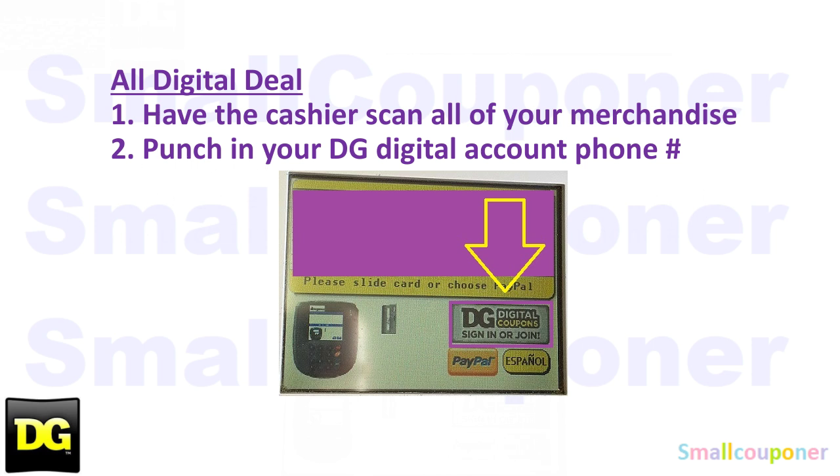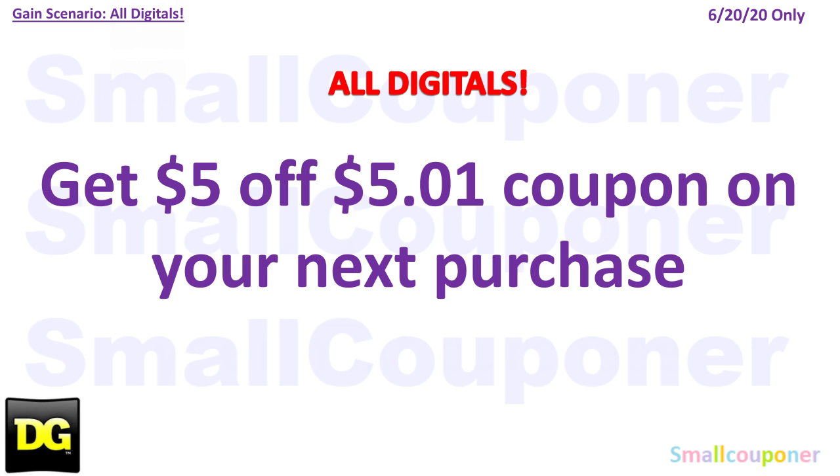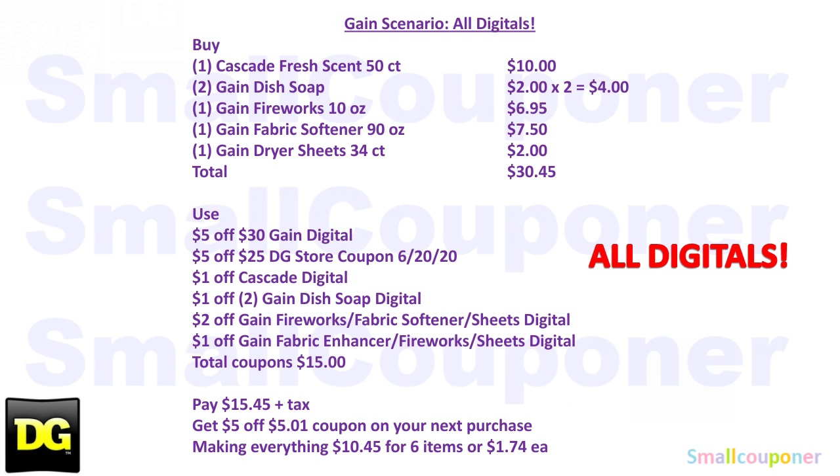Since this is an all-digital deal, you'll have the cashier scan all your merchandise first, then punch in your DG Digital account phone number. You'll pay $15.45. You will receive a $5.00 off $5.01 coupon on your next purchase on the bottom of your receipt, making everything $10.45 after that coupon. Here is the written breakdown if you want to do all digitals — take a screenshot of this.